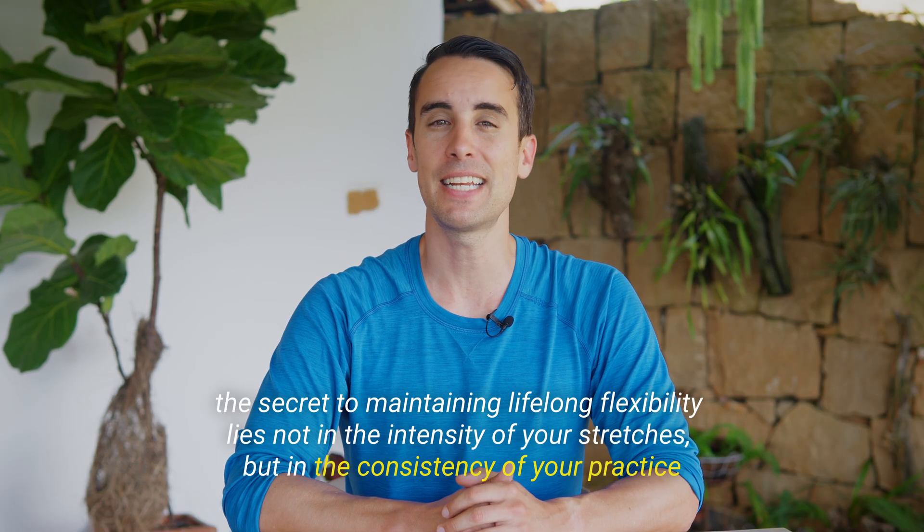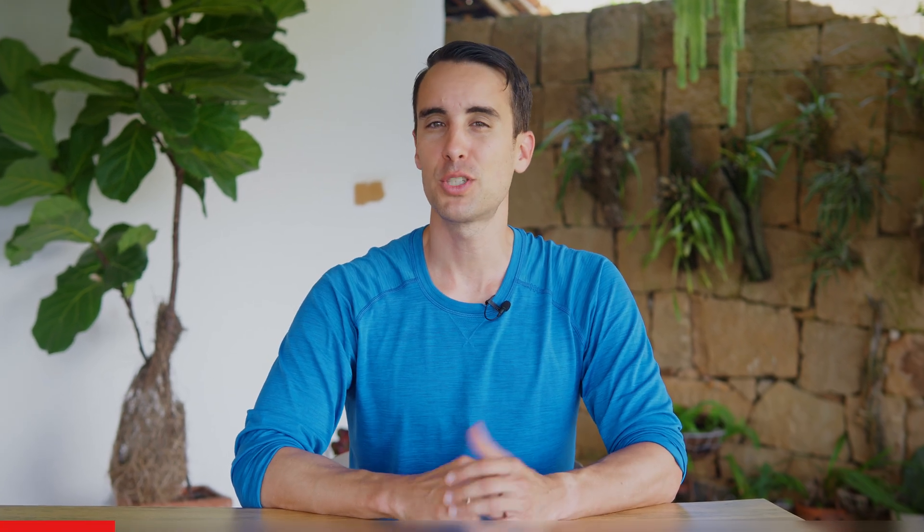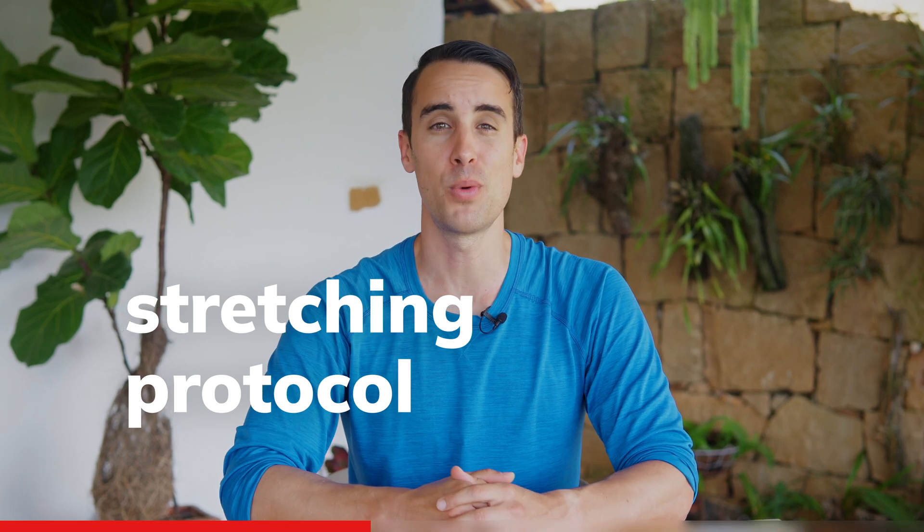According to his research, the secret to maintaining lifelong flexibility lies not in the intensity of your stretches, but in the consistency of your practice. In this video, I'm going to review his stretching protocol and chime in with my experience as someone who went from tin man to superman as an adult who had never stretched before. Ready to get flexi? Let's go.